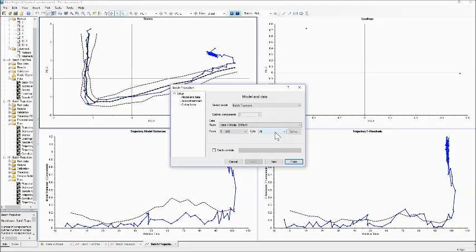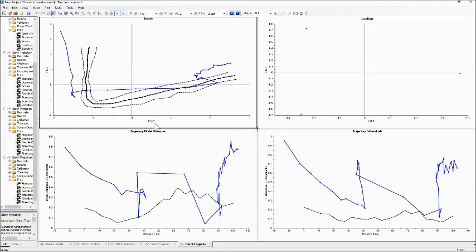Let me do one more predict batch projection, this time choosing batch 5. Batch 5 only has 43 data points where some of the other batches had as many as 200 — really highlighting that the method is agnostic to actual real time. Batch 5 was way out of spec from the start, with a lot of strange things happening. You'd want to investigate what went wrong and fix it. You can even deliberately put in a known bad batch as a test to make sure your model gives you the appropriate alarms.